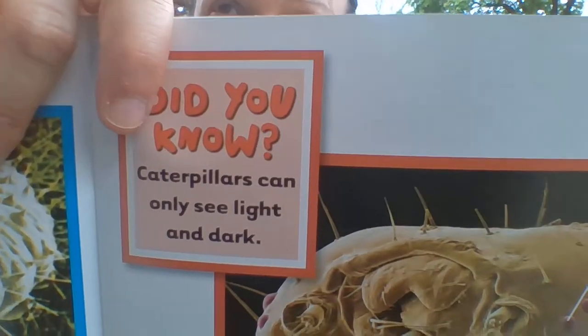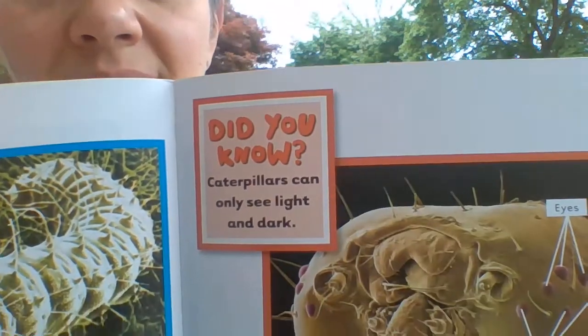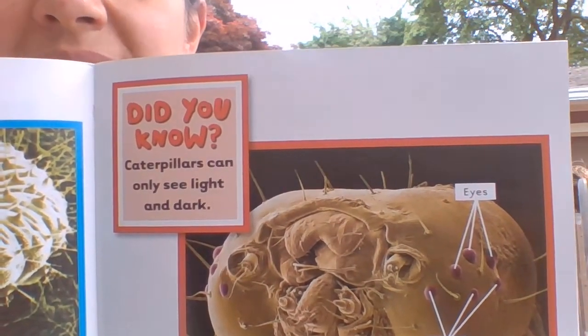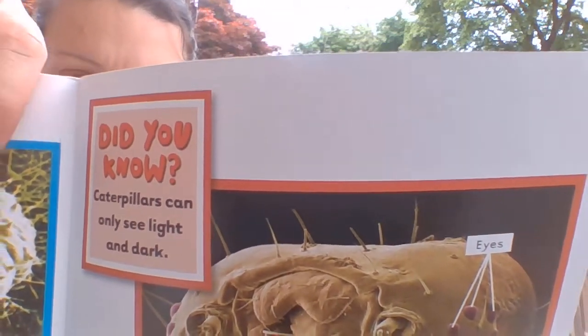It's like six on one side and six on the other — how many does that give us? Twelve. Did you know caterpillars can only see light and dark? They don't see clearly like we do.